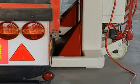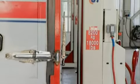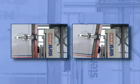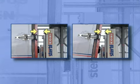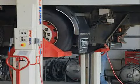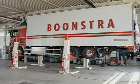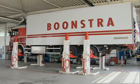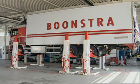Even if the vehicle tilts, for example due to a defective air suspension, it will not come into contact with the lifting column. Usually, four columns are used, but when these are insufficient, more columns can be easily added, up to a maximum of 28.